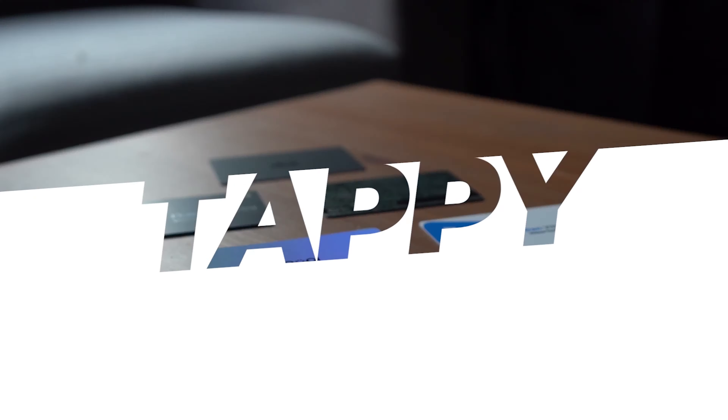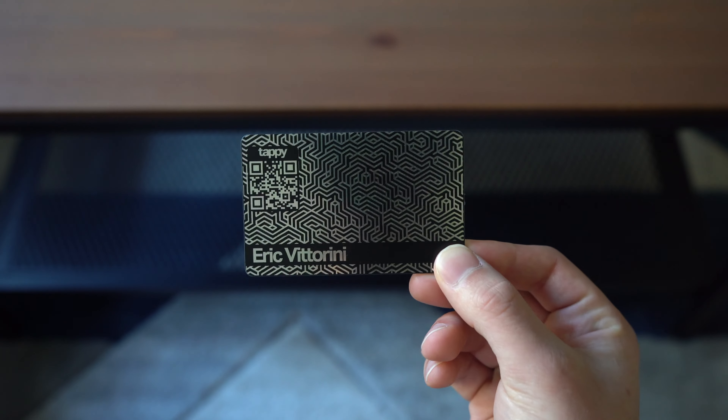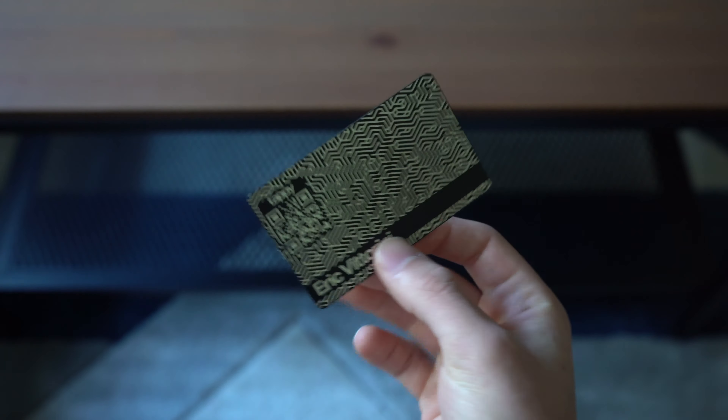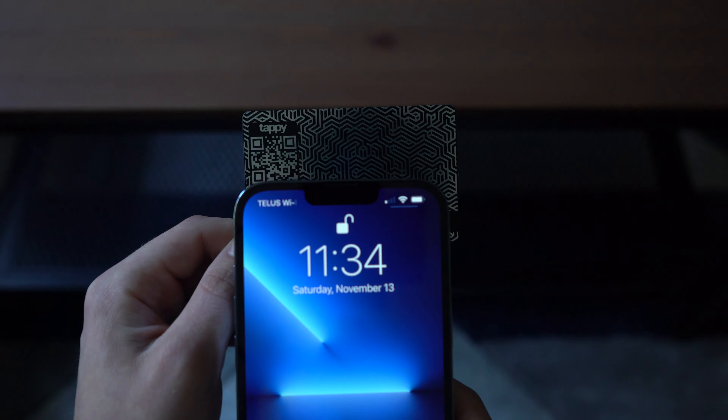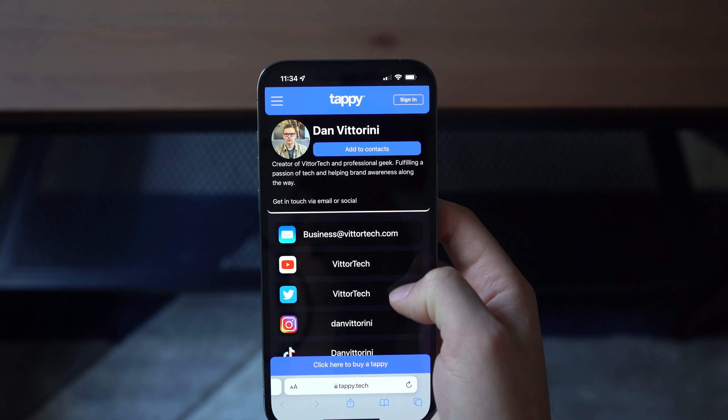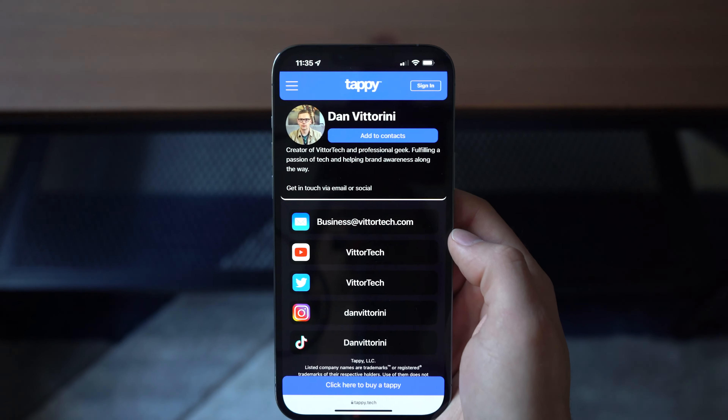TappyCard immediately feels premium. This was a limited edition metal card and I don't even think it's on their website anymore. It's their own design and you just add a name to it, which you can see on both sides, and there's also a QR code for anyone who can't tap. Overall a really sharp design with very minimal Tappy branding, which I love. Tapping on the card brings you to your page with everything you'd expect — your name, a profile photo, add to contacts, your bio, and then all of your links.